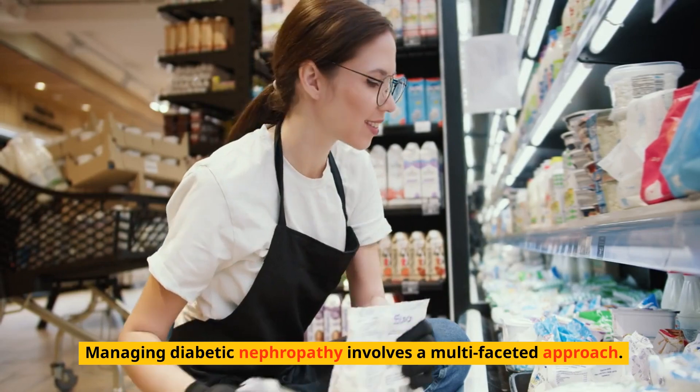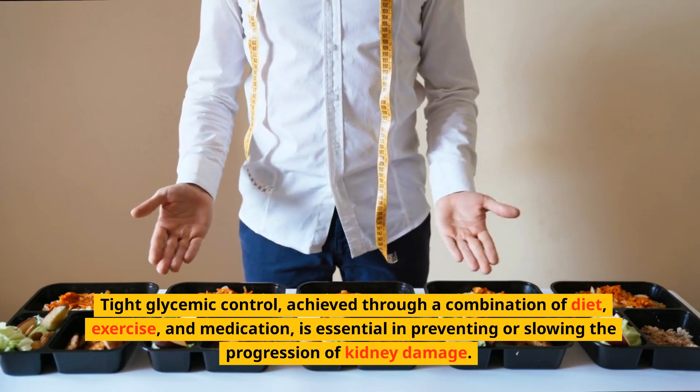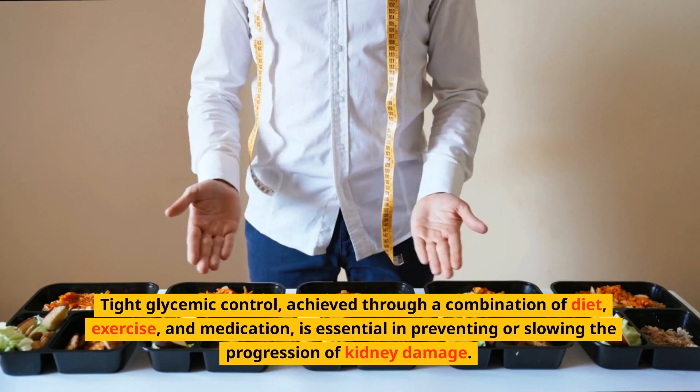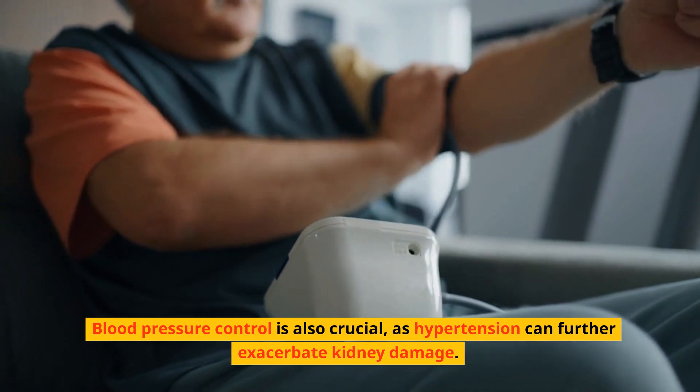Managing diabetic nephropathy involves a multifaceted approach. Tight glycemic control, achieved through a combination of diet, exercise, and medication, is essential in preventing or slowing the progression of kidney damage. Blood pressure control is also crucial, as hypertension can further exacerbate kidney damage.